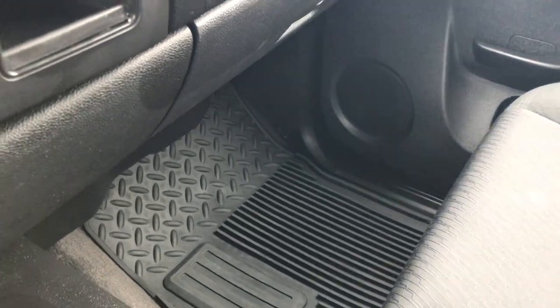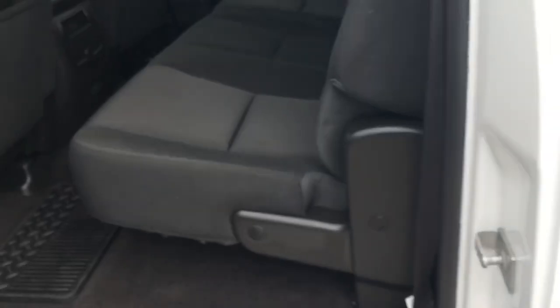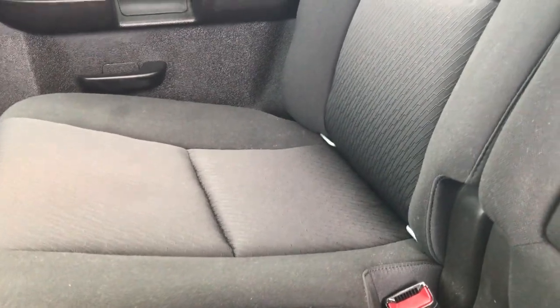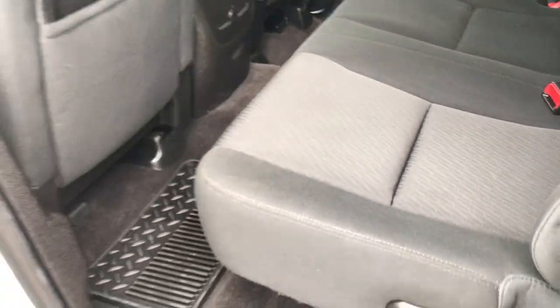The passenger seat is very clean as well, no rips or tears. This truck has never been smoked in and smells very clean inside, with a factory all-weather floor mat on that side as well. The back seats are just as clean as the front seats with no rips or tears back here. It has the LATCH child safety system, fixed glass rear window with built-in rear defrost, carpeting in absolutely perfect condition, factory all-weather floor mats, and the seats fold up for extra storage.